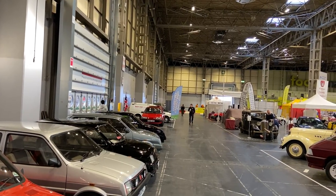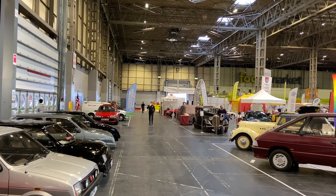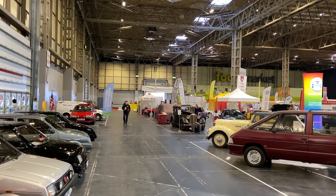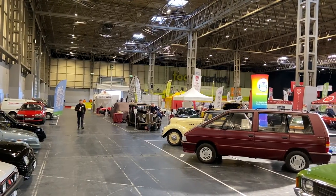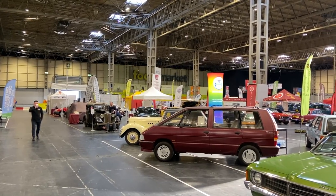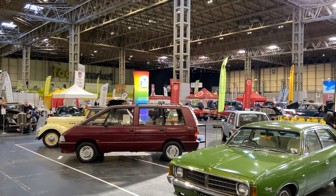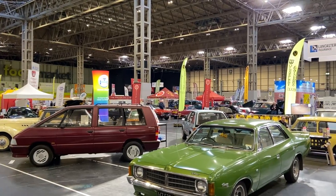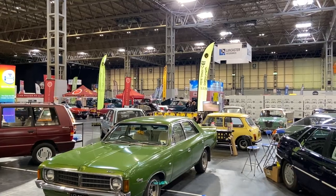Today on TwinCam, Melvin and I are at the Practical Classics Classic Car Restoration Show at the NEC in Birmingham. This is one of two major car shows hosted at the NEC each year, and this March show is the smaller of the two. This show is all about project cars, barn finds, working on cars, daily drivers, and the kind of stuff that isn't absolutely mint, and it's all the better for it.